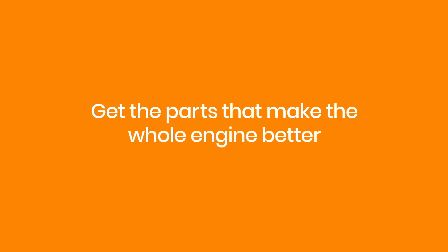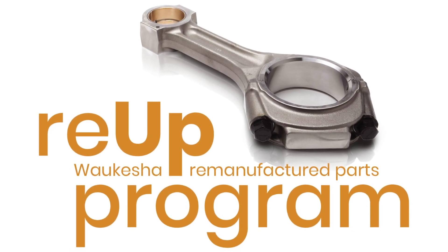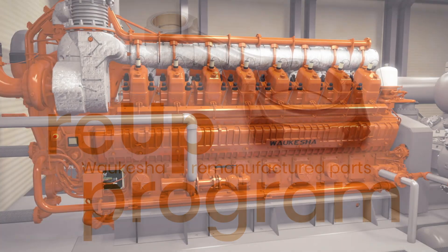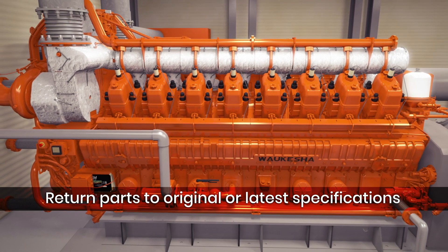An engine is only as good as the parts inside it. That's why we have developed the RE-UP program to return your engine's parts to original specification quality. This remanufacturing process can maximize your engine's performance and reduce the risk of potential engine failure.